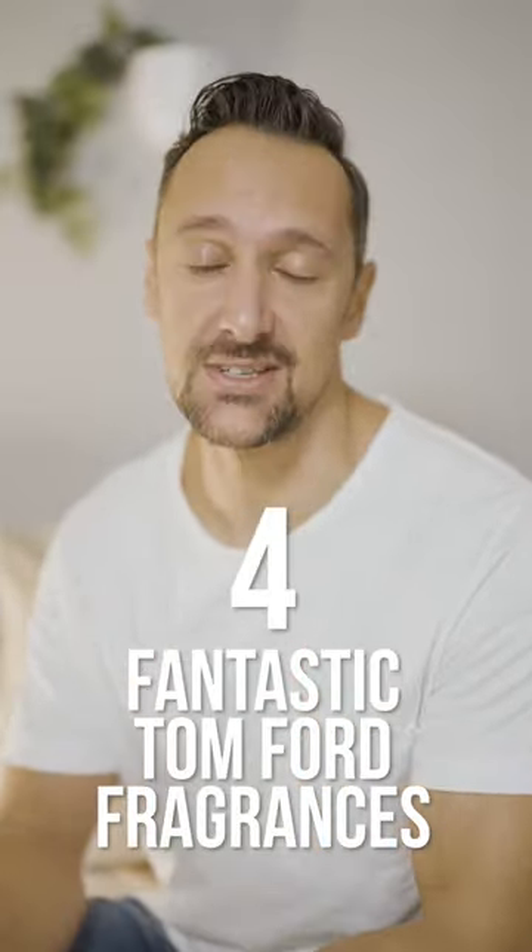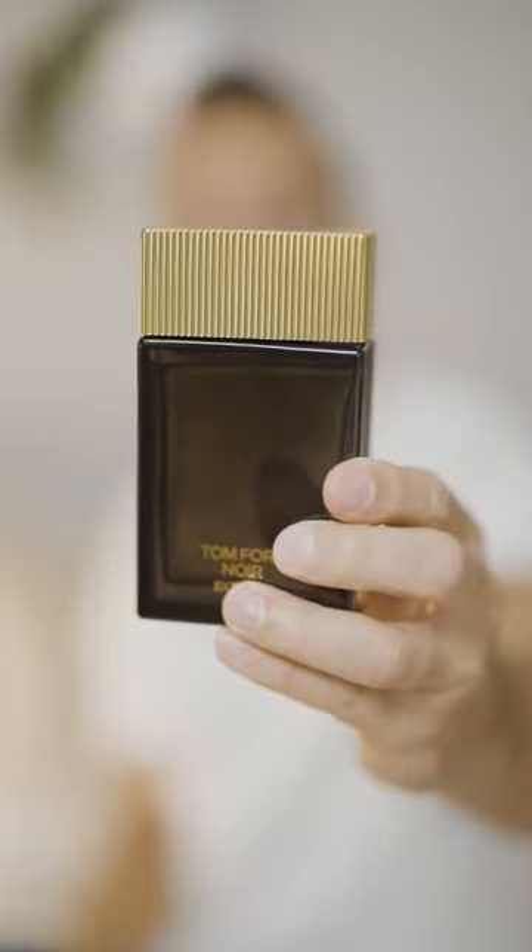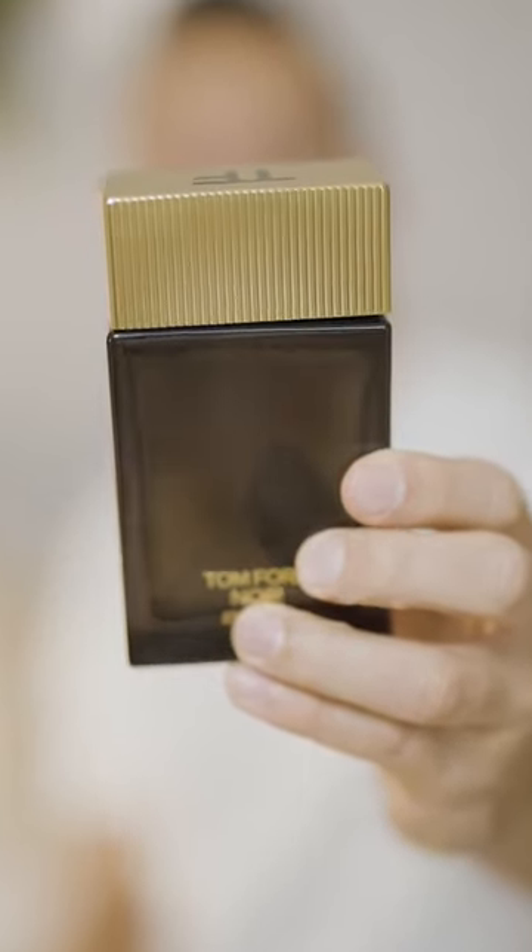Four fantastic Tom Ford fragrances. Tom Ford Noir Extreme — warm, spicy, and sweet. This is a scent that a lot of men and women absolutely love getting a whiff of.